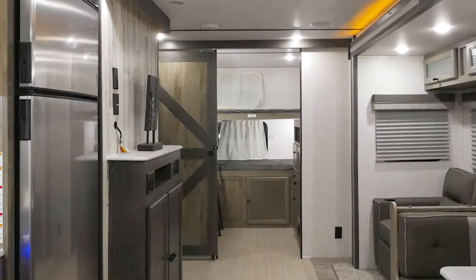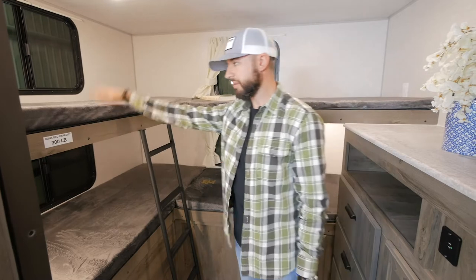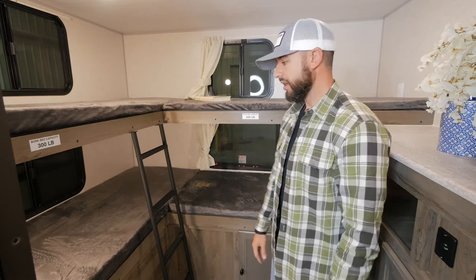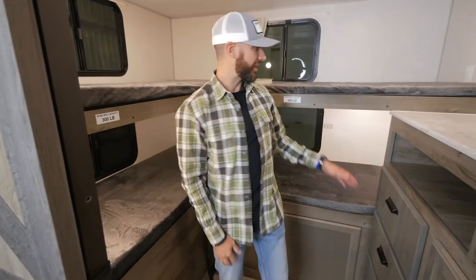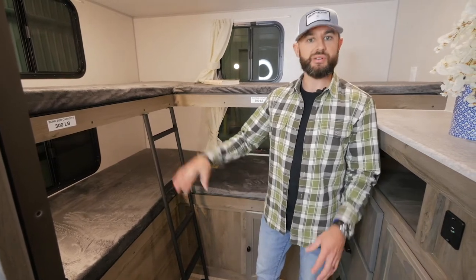We're back in the bunkhouse area of the 296 QBLE Legend — a ton going on back here and a very unique setup you're not going to see a lot of out there on the market. The first thing you'll notice is this big entrance back to the bunk area. This floor plan can sleep 10 people easily. You've got the teddy bear bunk mats so it's very comfortable. It's tough to find a bunkhouse floor plan especially in this size, weight, and price category that's going to sleep four kids in the back with quad bunks. There's a built-in ladder and each bunk has dedicated push-button lights.